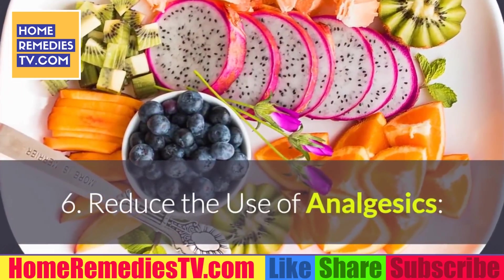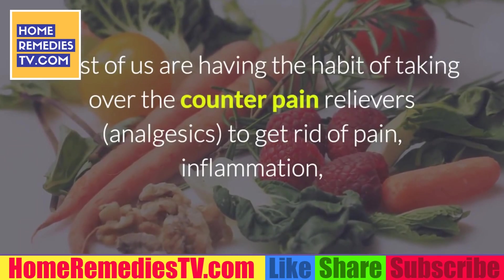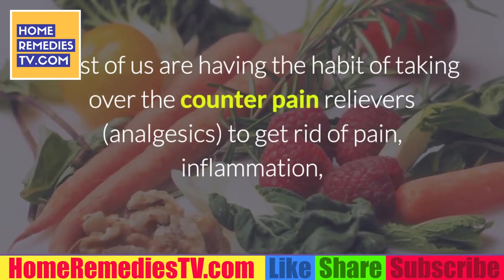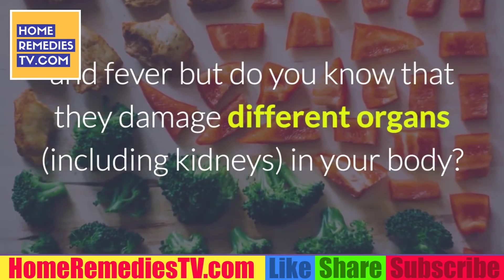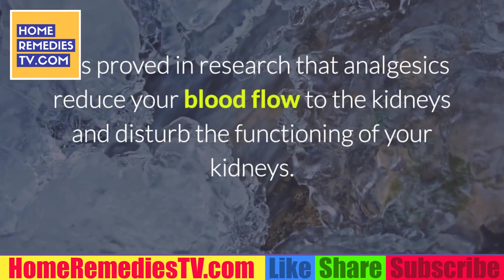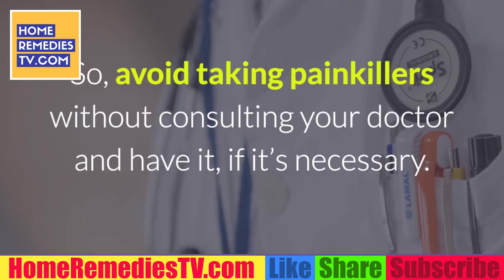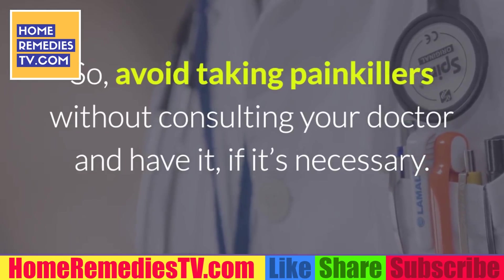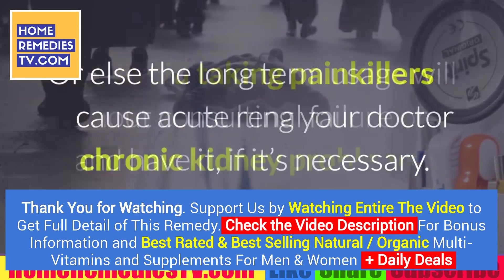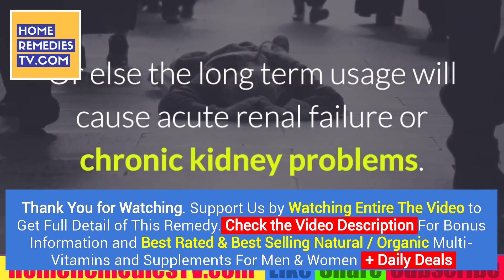6. Reduce the use of analgesics. Most of us have the habit of taking over-the-counter pain relievers — analgesics — to get rid of pain, inflammation, and fever, but do you know that they damage different organs, including kidneys? Research has proven that analgesics reduce blood flow to the kidneys and disturb their functioning. So avoid taking painkillers without consulting your doctor, and only use them if necessary. Otherwise, long-term usage can cause acute renal failure or chronic kidney problems.